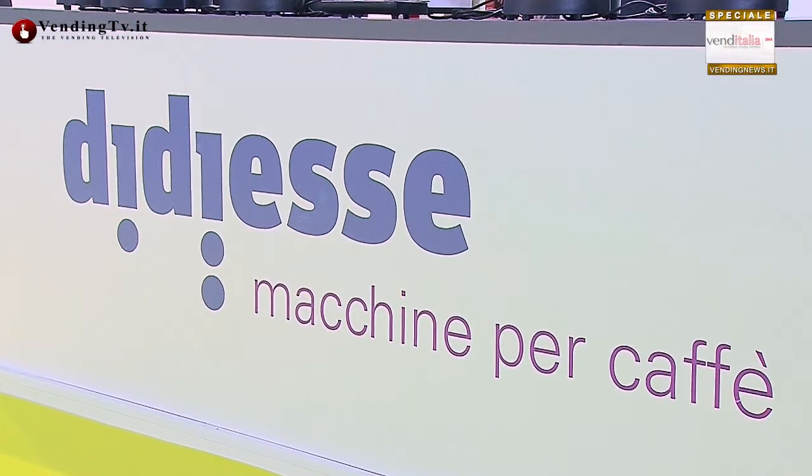Venditalia 2014 inizia alla grande per la DDS perché quest'anno presentate con successo una serie di modelli nuovi. Buongiorno Fulvio Di Santo. Buongiorno a voi e a tutti voi.